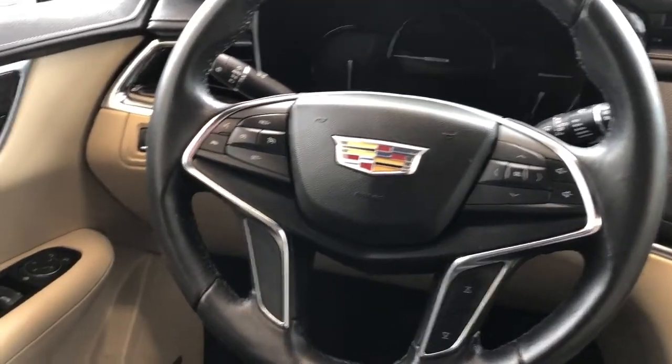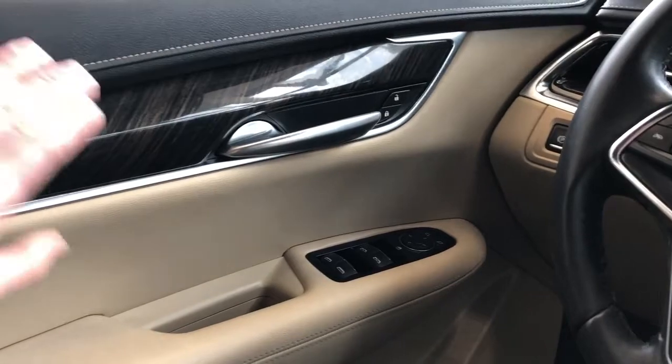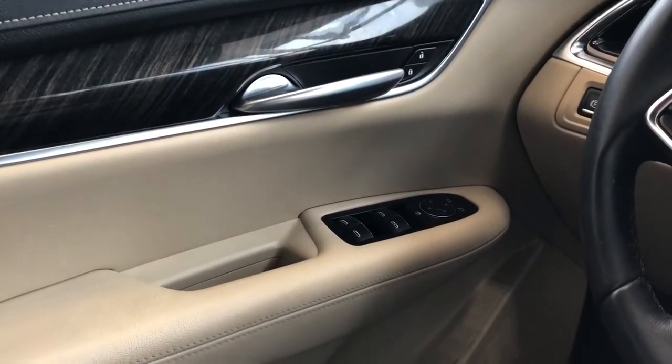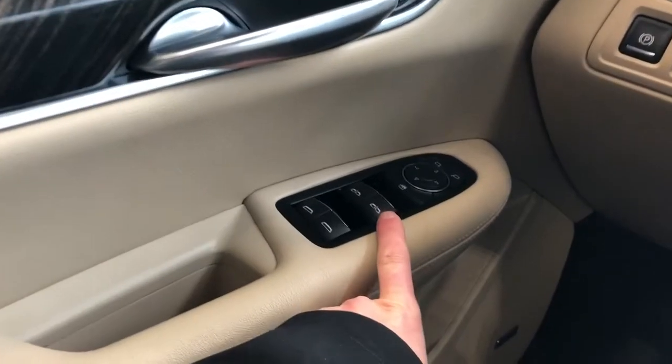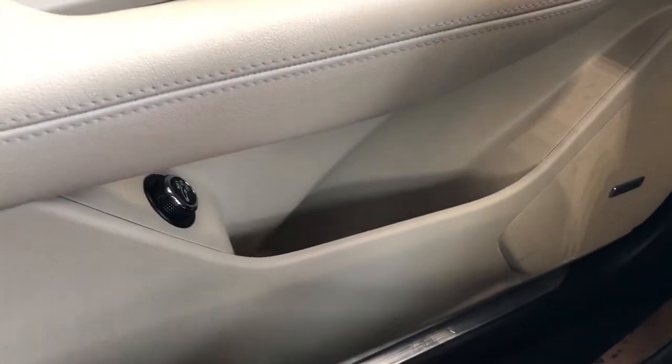Moving on to the interior of the XT5. On our door panel we can see our two-tone black and tan leather. We have our wooden trim, chrome door handle, window and mirror controls with automatic windows in the front. Below we have our Bose speaker, storage and lift gate controls.